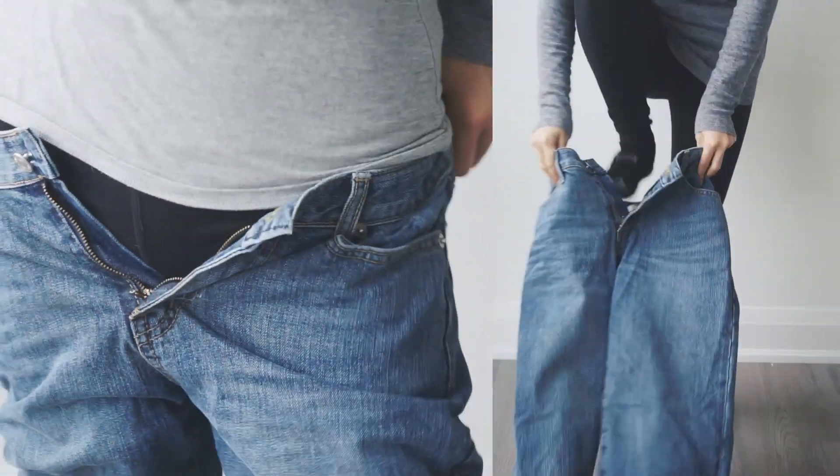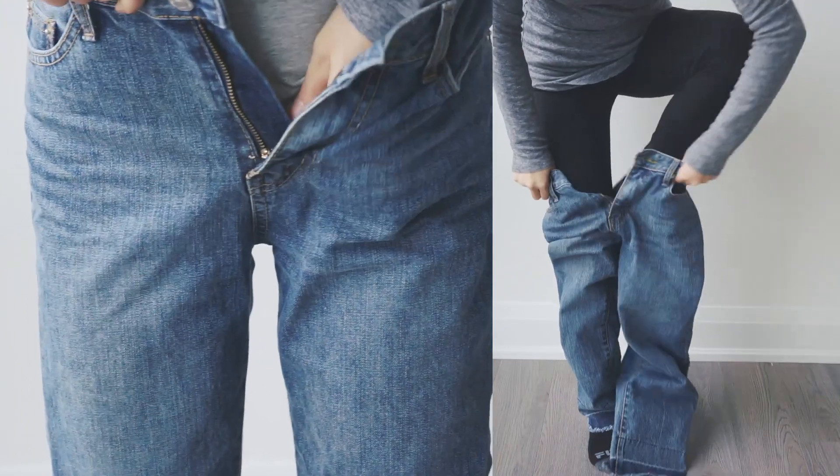With thick sturdy jeans or any pant, tuck as many of your under layers into the waistband.